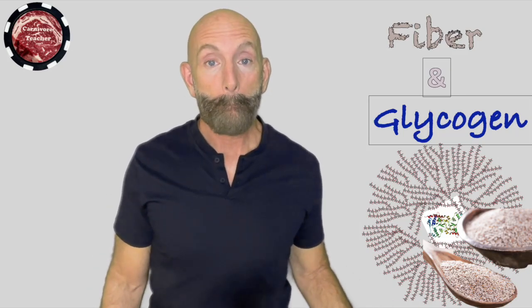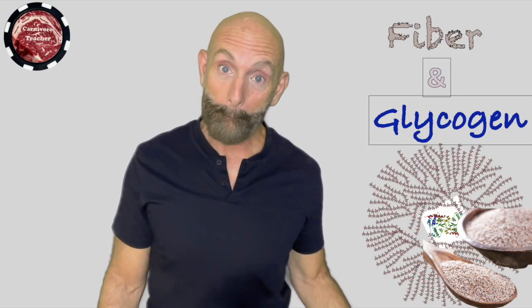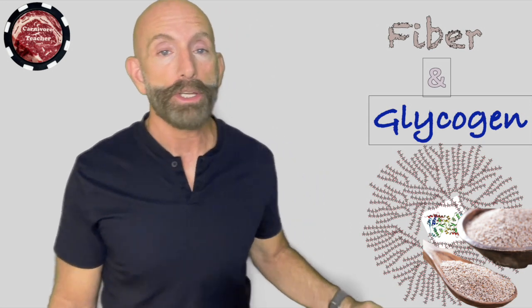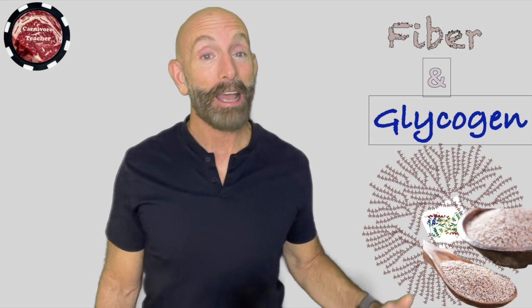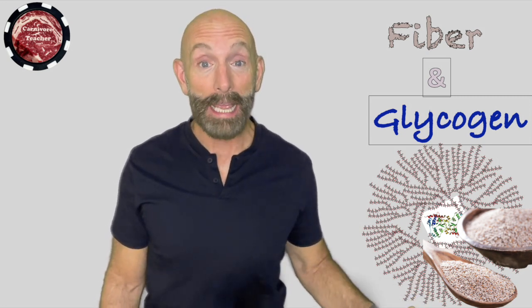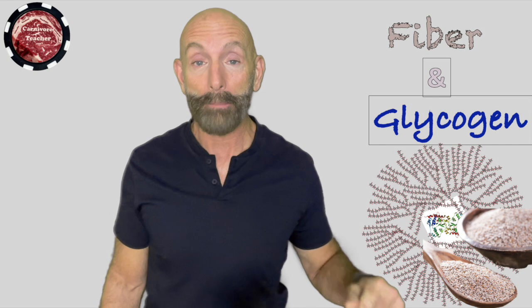Have you heard of glycogen and have you heard of fiber? I'm John Laspina, your carnivore teacher, and that's what we're going to talk about today — glycogen and fiber. They're almost the same thing in a way. Let me explain.